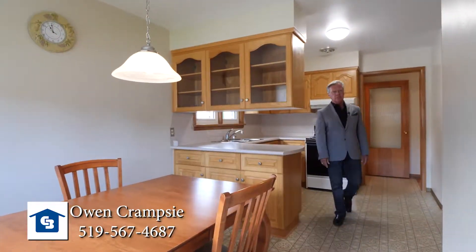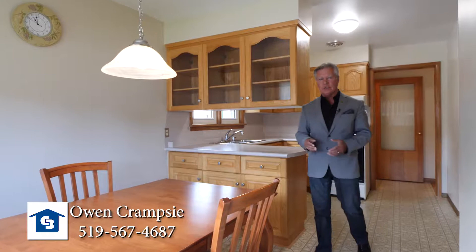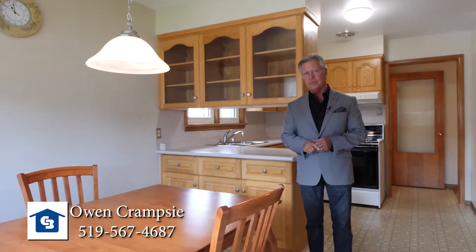This large updated kitchen offers plenty of cupboard space, countertops, and a spacious dining area for those family dinners.